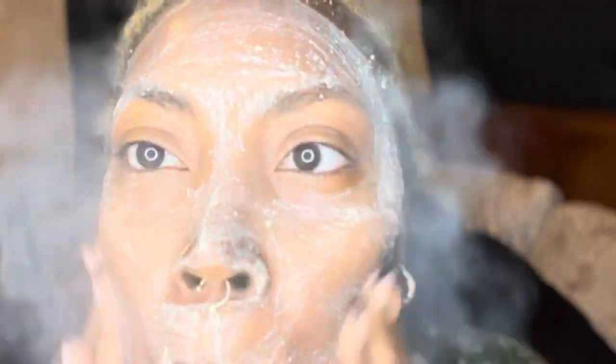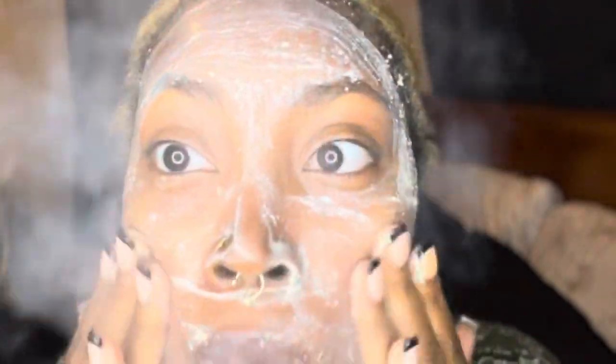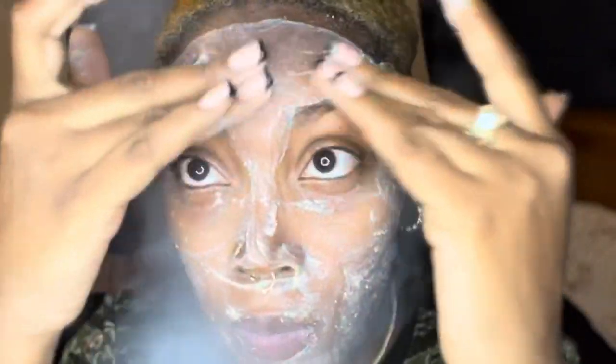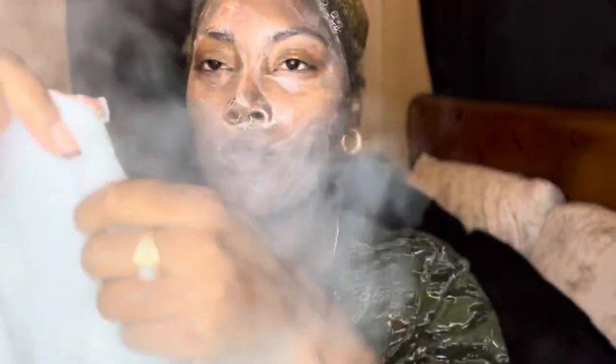I had a bump on my face and I kept picking it because I didn't want it there. You can probably see it once I get deeper in the video — it was on my chin close to my lip. I popped it and now my skin is scarred, but the Lemon Zest enzyme really helps with pigmentation, as does microdermabrasion.